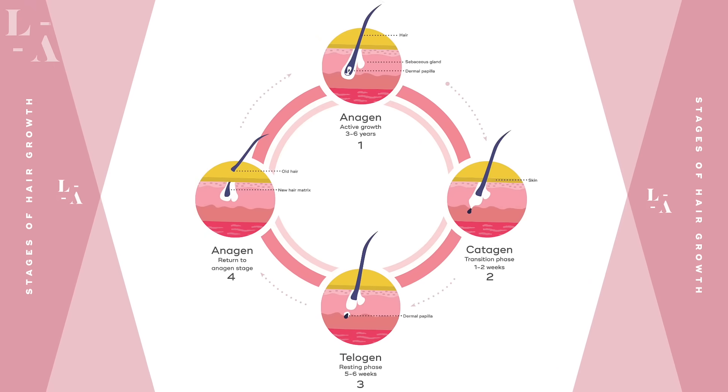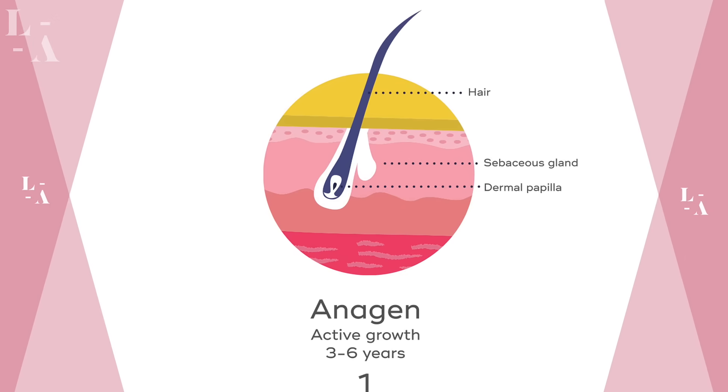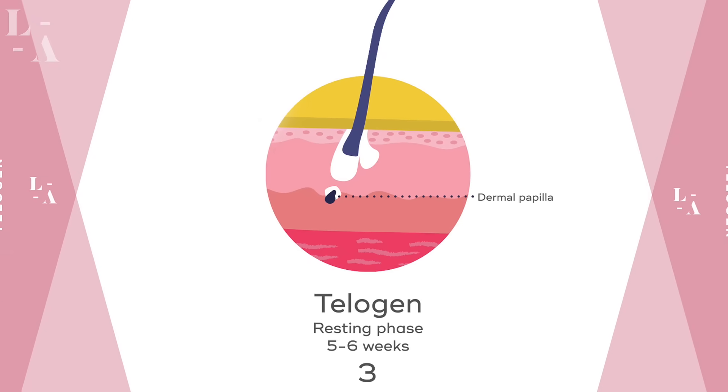To better understand this, let's go through the three stages of hair growth. The first phase is called anagen — this is the traditional growing phase of the hair. The second phase is called catagen — this is where your hair is falling out; you'll see this when you're in the shower. The third phase is called telogen, the in-between phase between anagen, where the hair is growing, and catagen, where it's falling out.